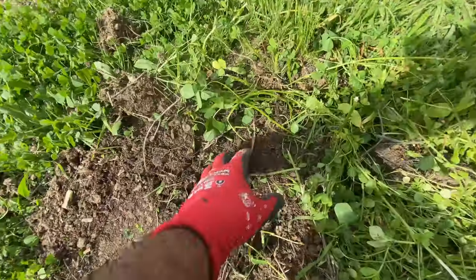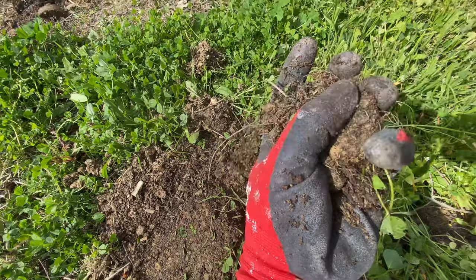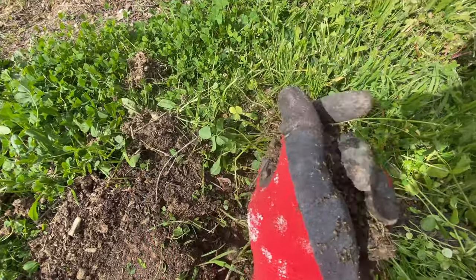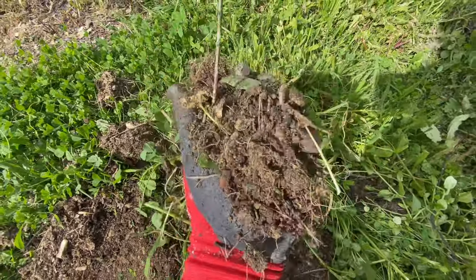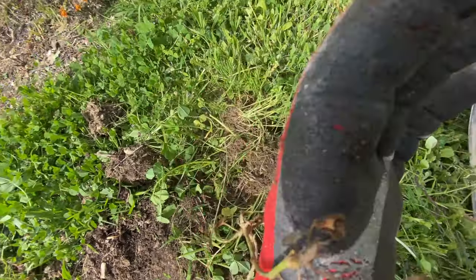I was moving some plants around and I just wanted to show you real quick the development of the soil since one year back. This is what it looks like now — full of organic matter, good color, nice and porous. Let me show you what it looked like before.